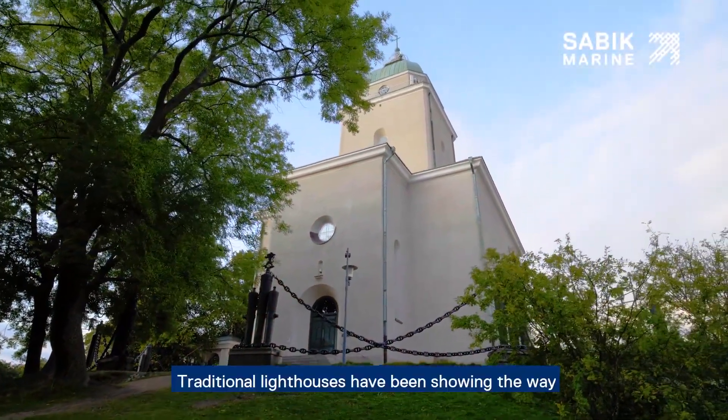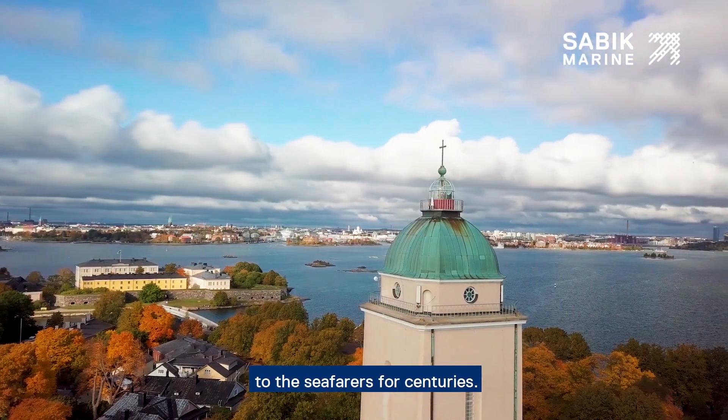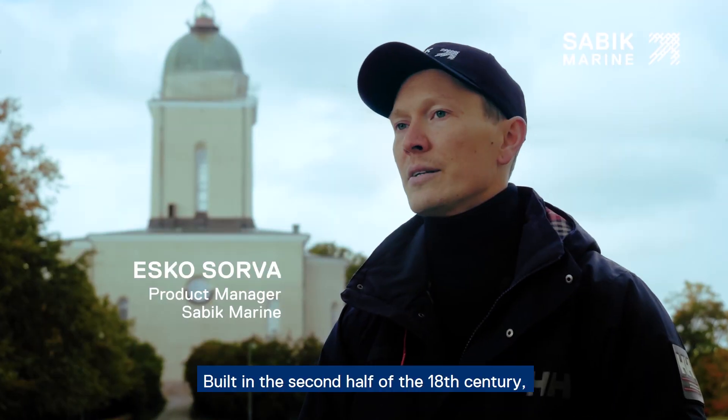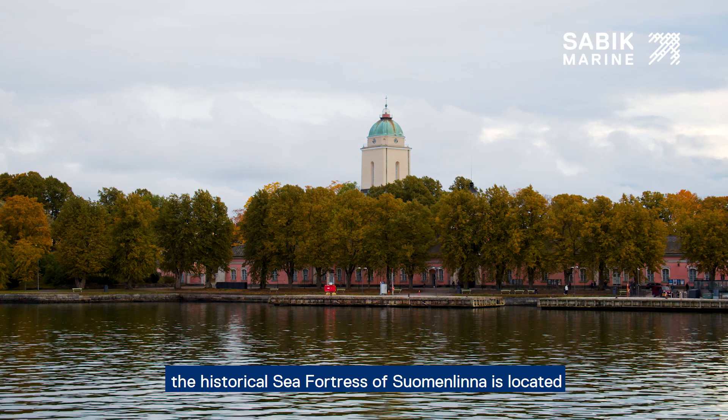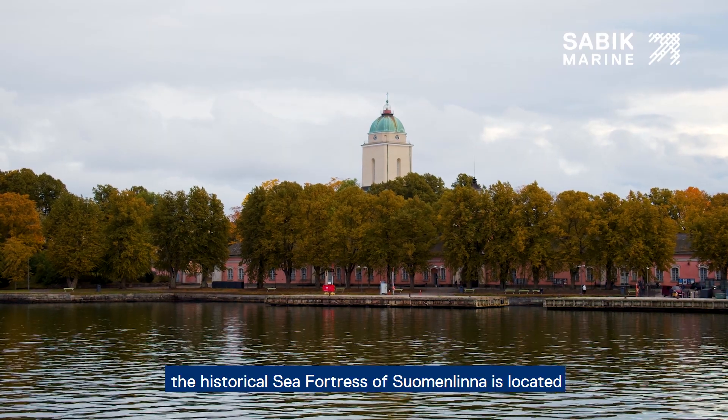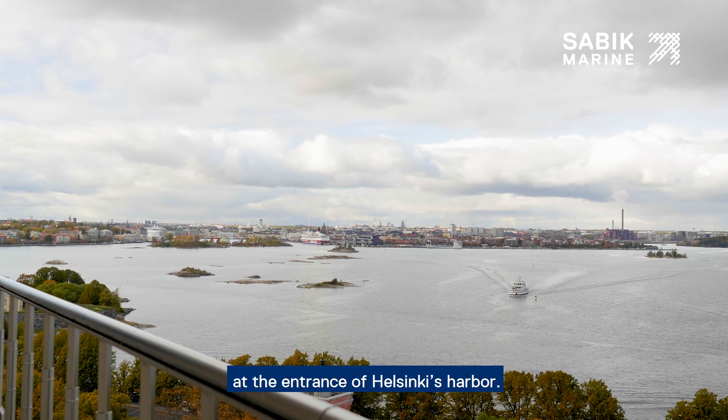Traditional lighthouses have been showing the way to seafarers for centuries. Built in the second half of the 18th century, the historical sea fortress of Suomenlinna is located at the entrance to the Helsinki harbor.